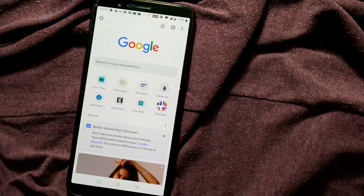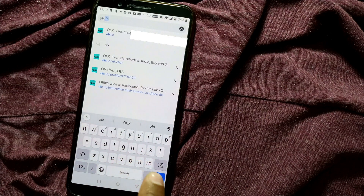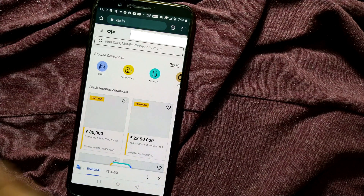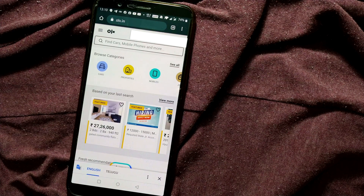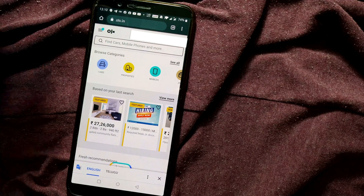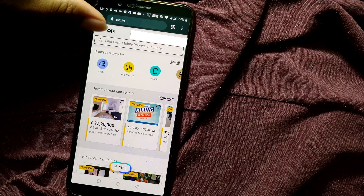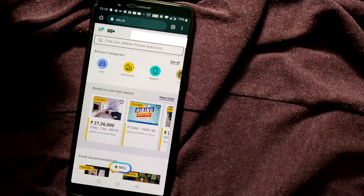It's very easy — just go to olx.in, just type olx.in on your browser, and it will directly take you to the OLX page. For first-time users it will ask you to sign in. I've already signed in, so it is taking my information — my location, my name, etc.